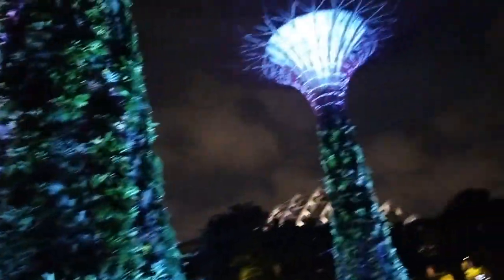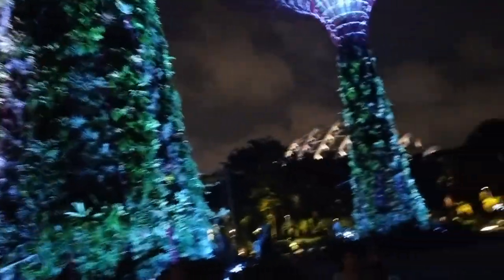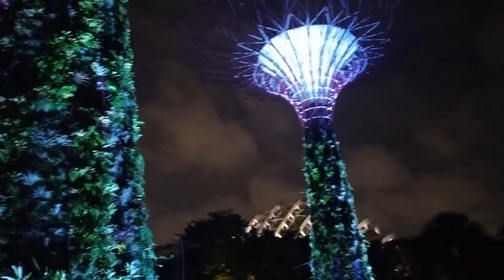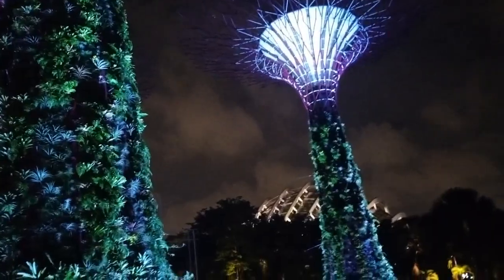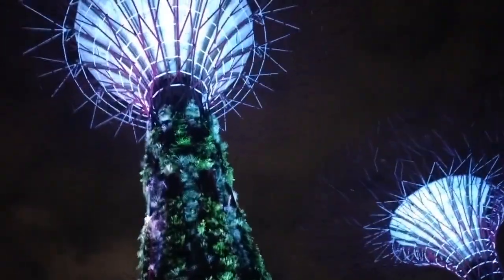This system helped to cool the area by 25 percent. These are some of the sustainability efforts made to ensure this place can last a long, long time — not just for this generation, but for generations to come. It cost the Singapore government more than one billion dollars to build all this.